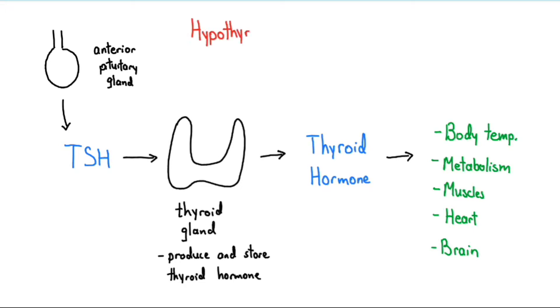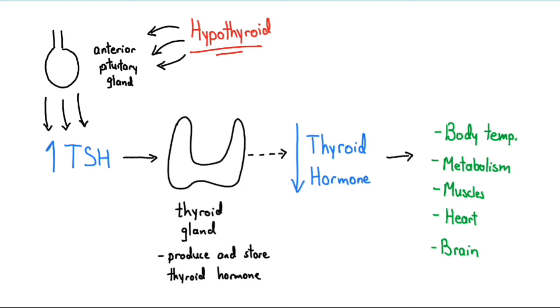Hypothyroidism occurs when the thyroid gland is unable to produce enough thyroid hormones. Because our body senses that thyroid hormones are low, it continues to tell the pituitary gland to release TSH in hopes that this will cause more thyroid hormone to be released, which does not occur due to the dysfunctional thyroid gland. So TSH levels rise, and this elevated concentration of TSH is one of the lab values used to diagnose someone with hypothyroidism.